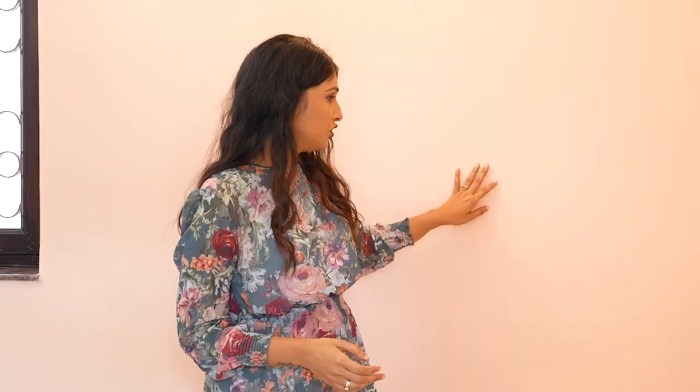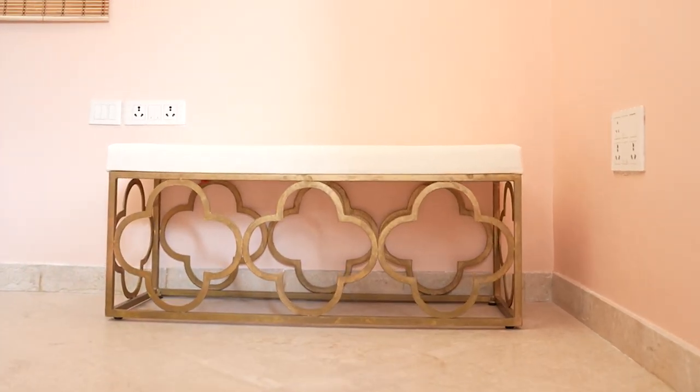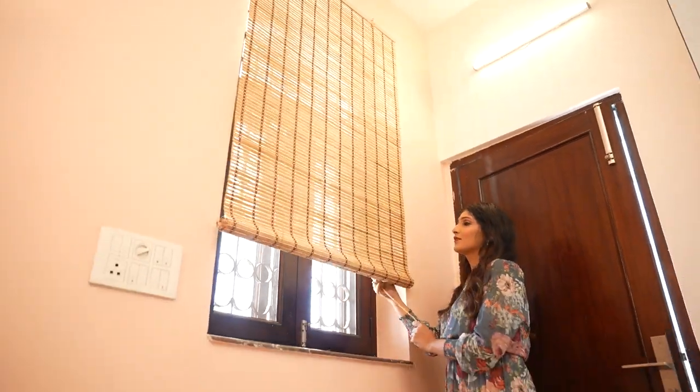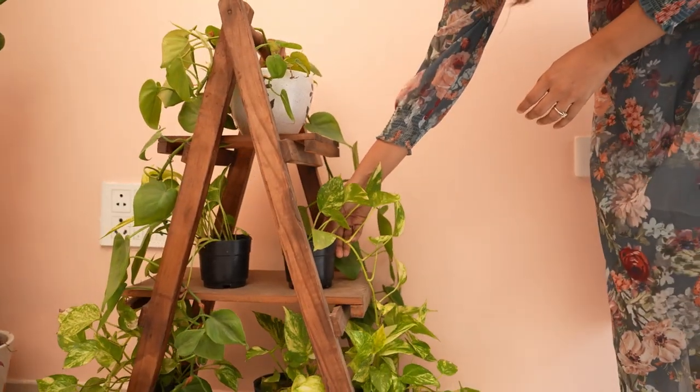Wow! My greens are going to look so beautiful against this color. They have done a very good job. Reels are going to be so fun to make. Oh man, this is looking beautiful! Love how these greens and browns are looking against this wall.